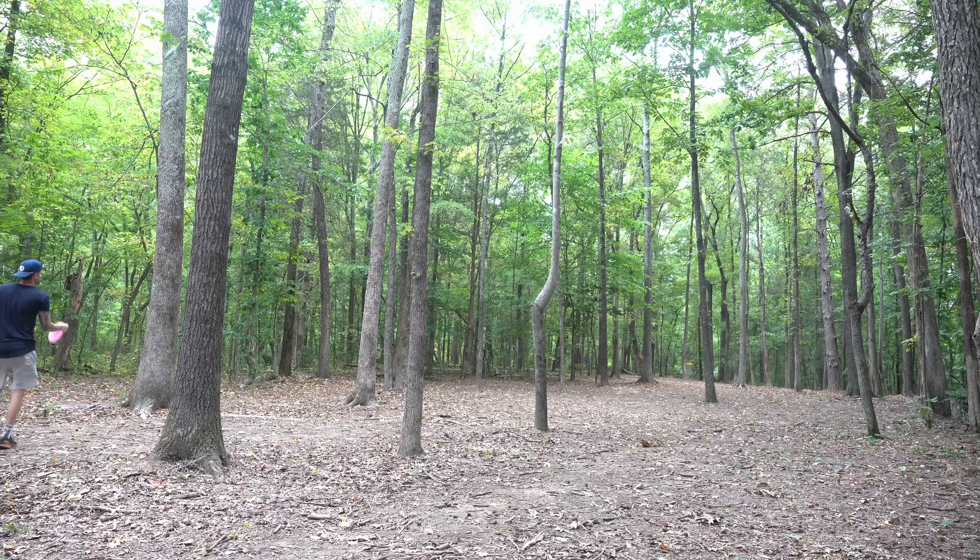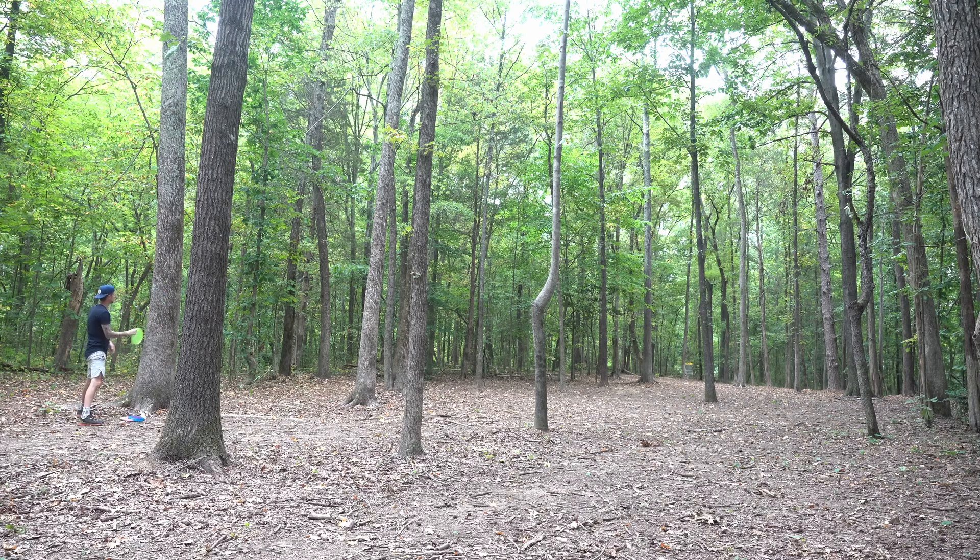One of my favorite shots in disc golf to throw is the step-out anhyzer forehand shot. If you don't have that in your game you need to work on it — it honestly saves me so many strokes when I can hit it effectively. There is no backhand line here for me to get to the basket; we're probably about 150 feet away. So I'm gonna throw this Suspect on a high little anhyzer — it should stable out and land flat down by the basket.